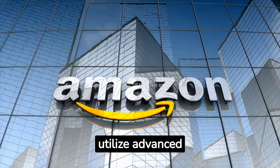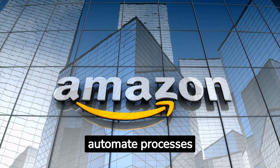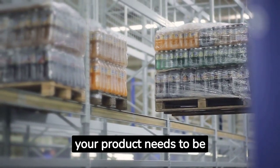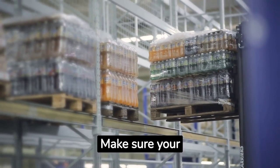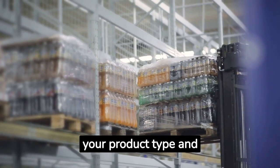They utilize advanced warehouse technologies, like robotics, to automate processes and reduce errors. You may not have Amazon's resources, but the principles remain the same. Your product needs to be stored safely and be ready for dispatch whenever a retailer places an order. Make sure your warehousing solution suits your product type and volume.